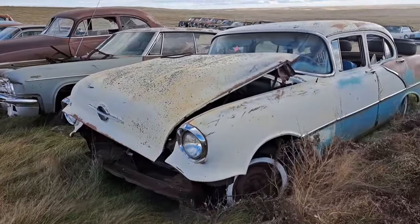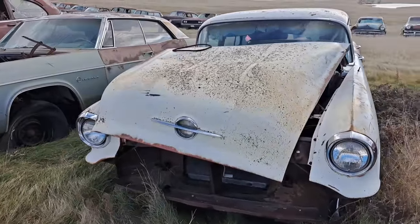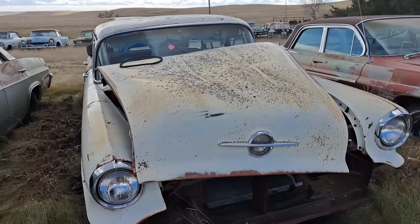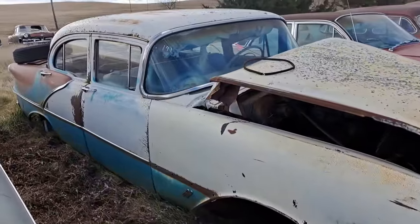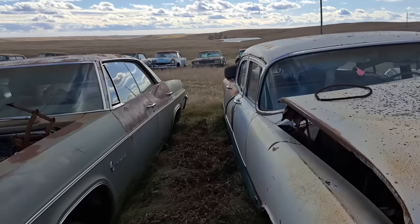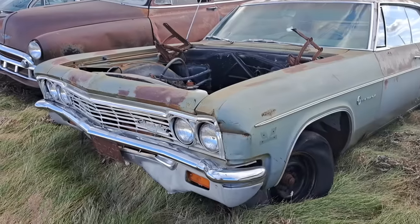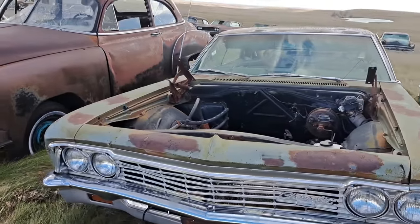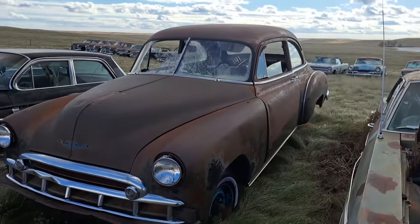There's another Olds here. I believe that to be a '55 Olds. Here's a Chevy Impala — needs a hood. That's a badge. That one's a '66. And we got a little shabby two-door here.